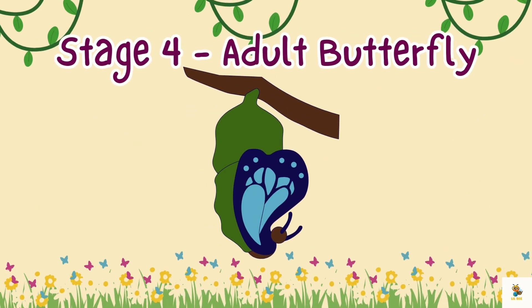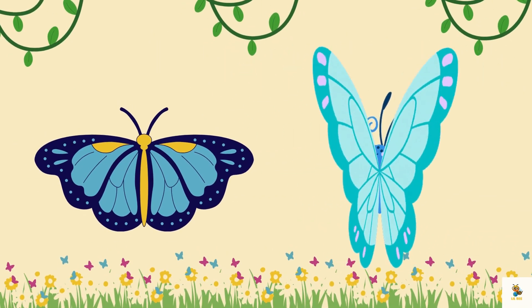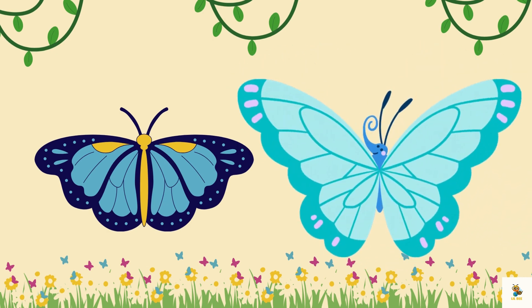Stage 4: Adult Butterfly. And here we have our brand new butterfly emerging from the chrysalis. Isn't it absolutely stunning? Look at those wings — our little friend is ready to explore the world.